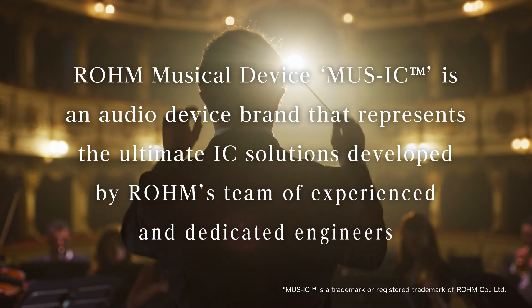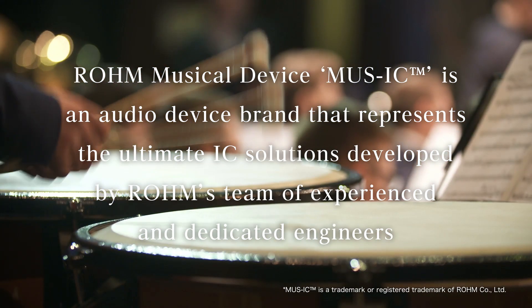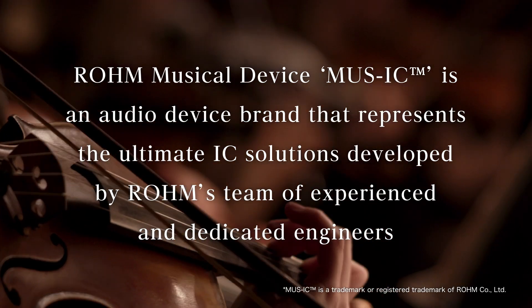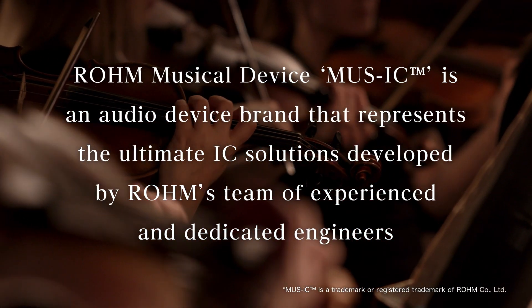Roam's Sound Quality Manager proudly presents Roam Musical Device, an audio device brand dedicated exclusively for the highest quality audio ICs.